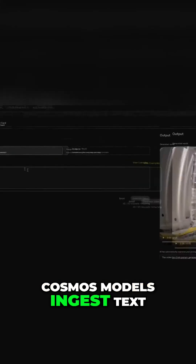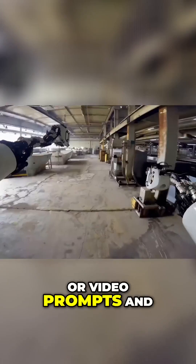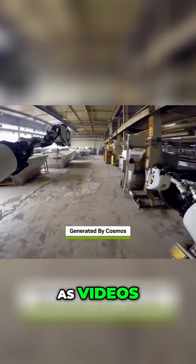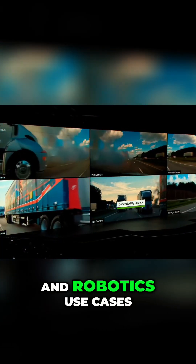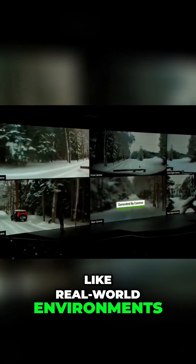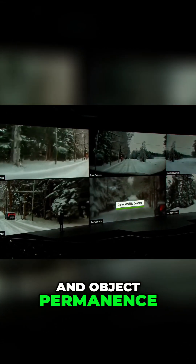Cosmos models ingest text, image, or video prompts, and generate virtual world states as videos. Cosmos generations prioritize the unique requirements of AV and robotics use cases, like real-world environments, lighting, and object permanence.